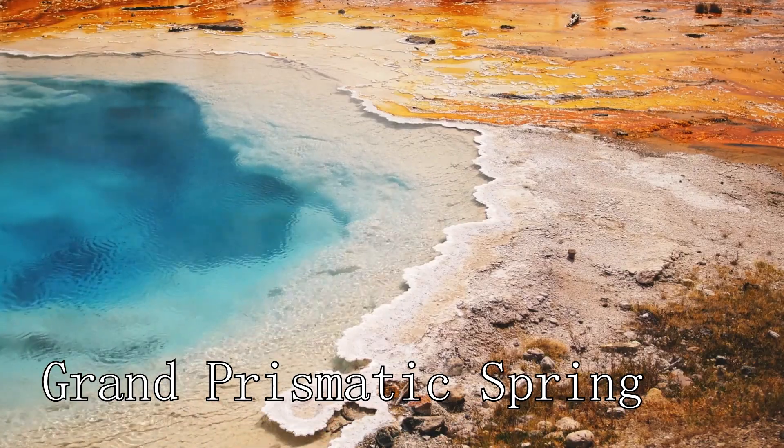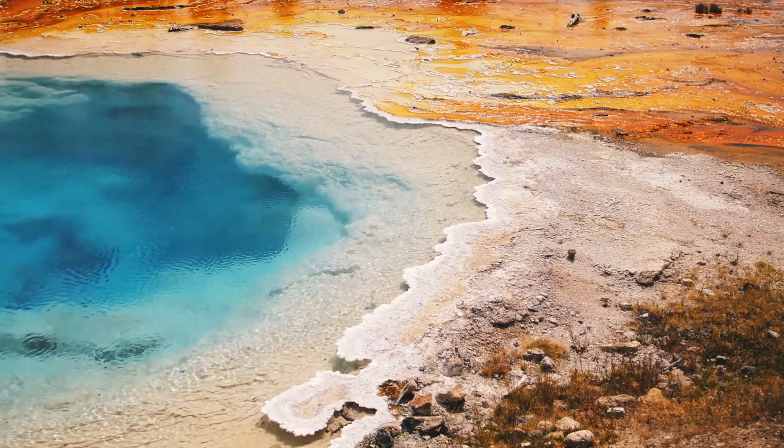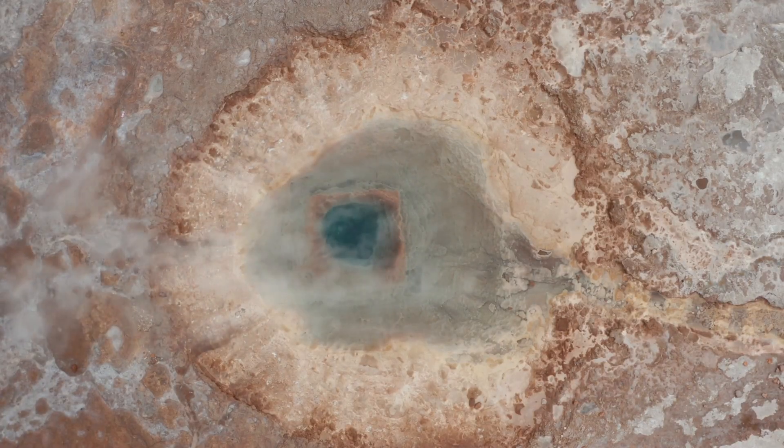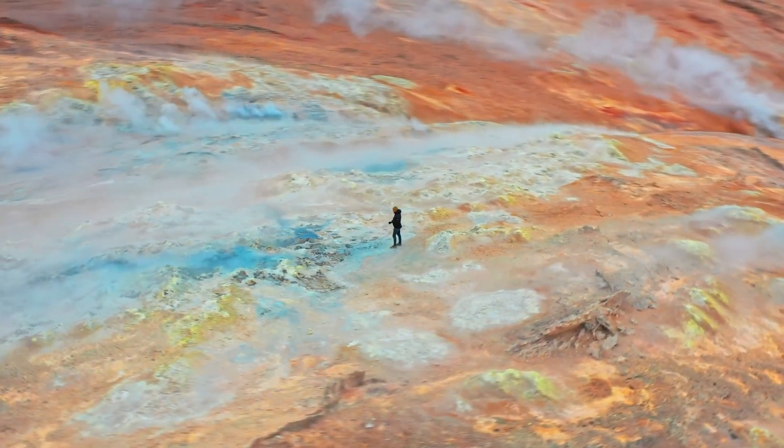At number five, we have the Grand Prismatic Spring. This hot spring is known for its stunning, vibrant colors. The blue water in the center is surrounded by rings of color, creating a rainbow effect that's a sight to behold.